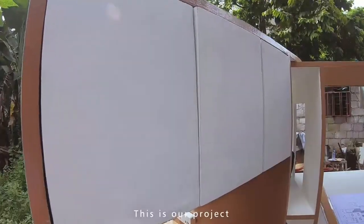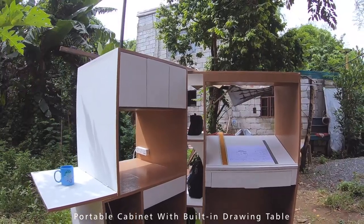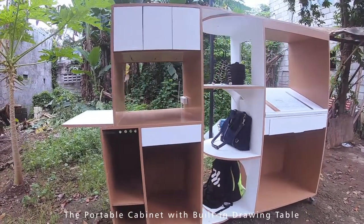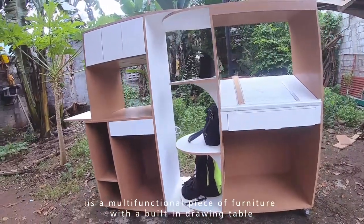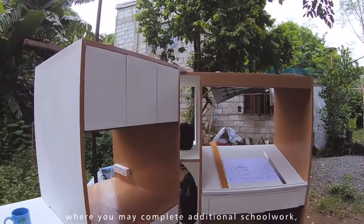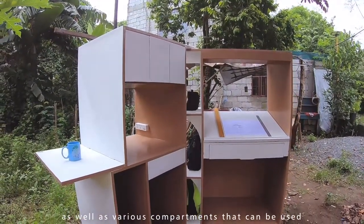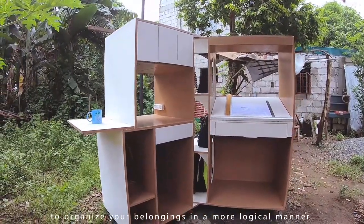And this is our project. The portable cabinet with built-in drawing table is a multi-functional piece of furniture where you may complete additional schoolwork, as well as various compartments that can be used to organize your belongings in a more logical manner.